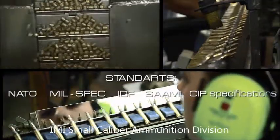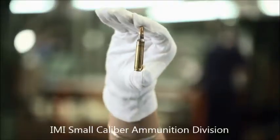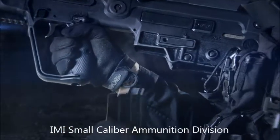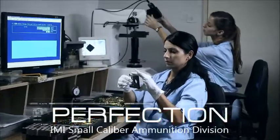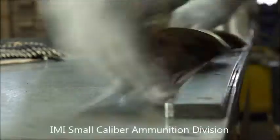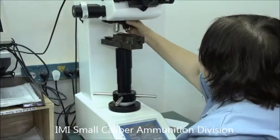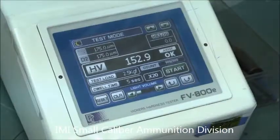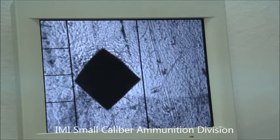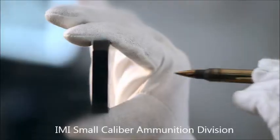Every cartridge is carefully and individually examined, because we are aware of the fact that every shot fired could be critical. To ensure that the ammunition will function perfectly, it goes through a stringent series of tests, checking quality and performance in every possible parameter — starting with the quantity of gunpowder and the exact measurements of the case and the bullet, through to full firing tests for each and every lot for every type of ammunition.